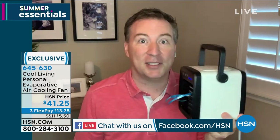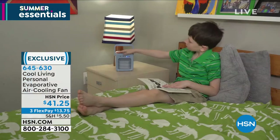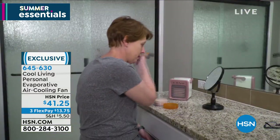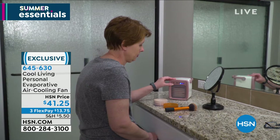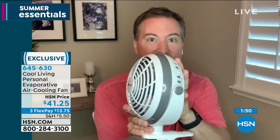About 10 degrees difference is what I'm seeing when the air comes out. All you need is eight ounces of water — every ounce gives you about an hour's worth of use. It gives you a little peekaboo window on the side so you know when you're running low on water, and all you have to do is pour a little bit more in. Because it's so small, you truly can take this with you. Big fans just blow hot air, but this has a bunch of different temperature controls.